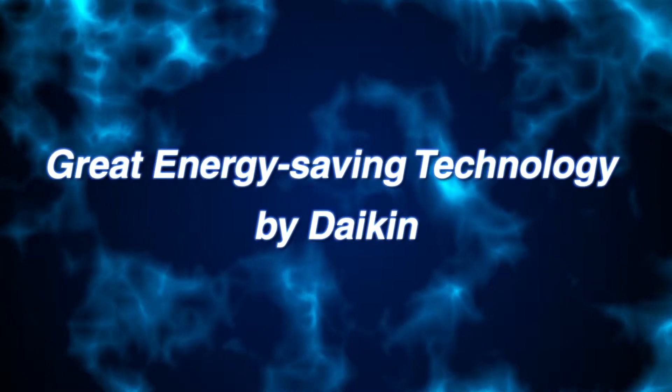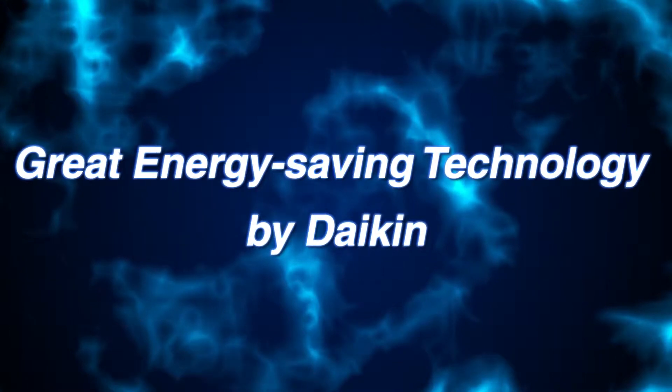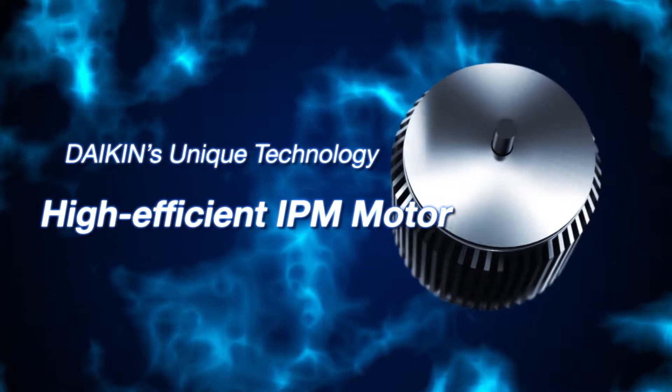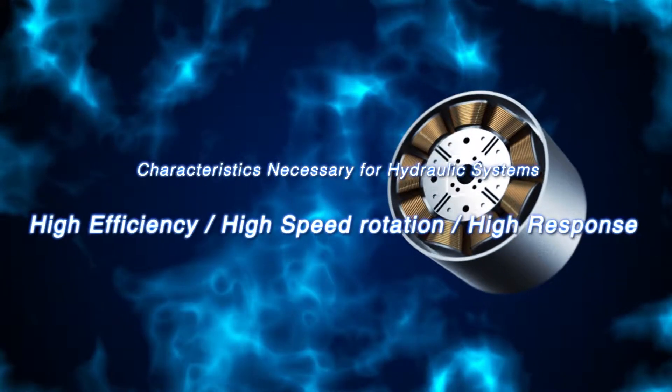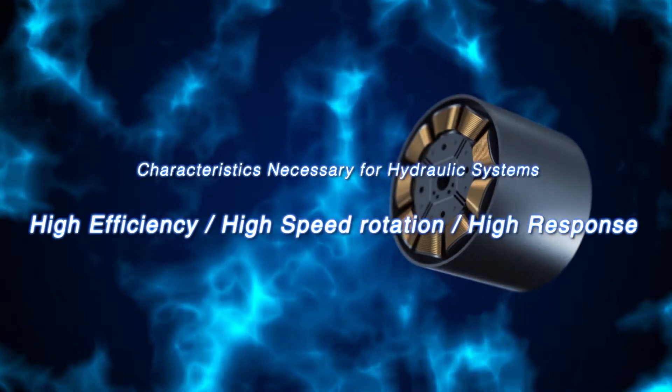Daikin has supplied over 1 million air conditioners with unique energy saving technology worldwide, and that is the IPM motor. Daikin's IPM motors feature high efficiency, high rotation speed, and high response. They have the characteristics required for hydraulic systems.